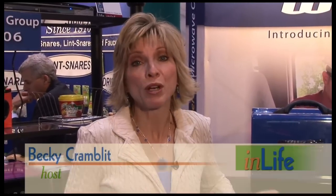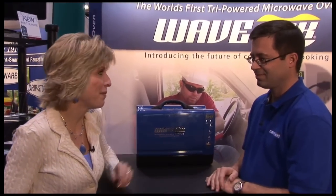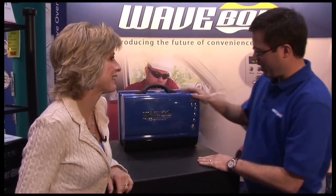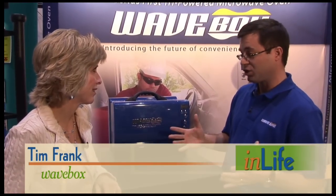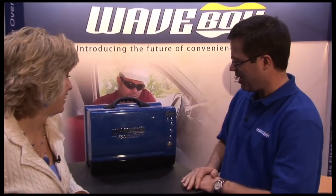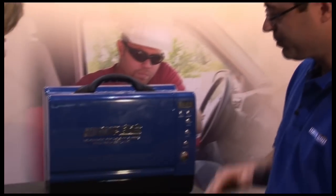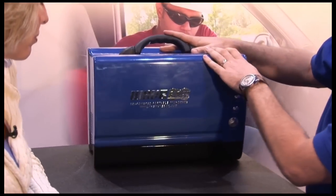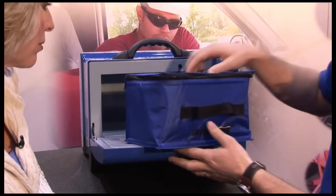As our lifestyles continue to be more and more on the go, we found an inventor who's created a product that indulges that kind of lifestyle. Tim Frank, you are the inventor of Wavebox — tell me about your product. Well, the Wavebox was an idea I had. I spent a lot of time on construction sites and would see that construction workers would actually bring full-size microwaves with them to work and cook. So we said, I think we could make something smaller, lighter, and more portable than that. That's what started the Wavebox about two years ago. The Wavebox is the world's smallest and lightest microwave.